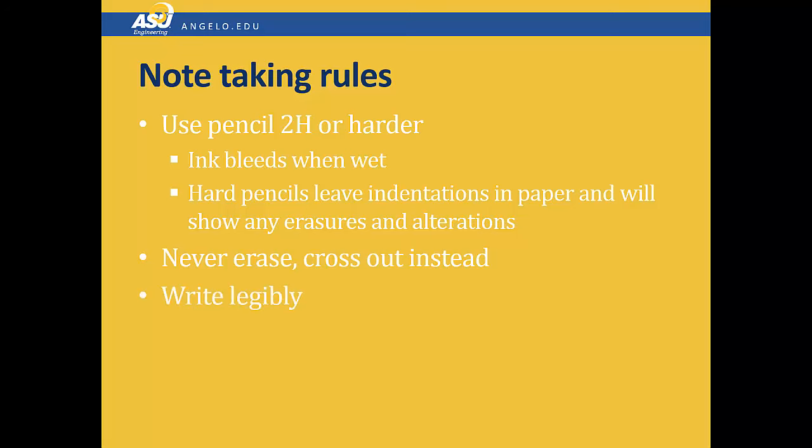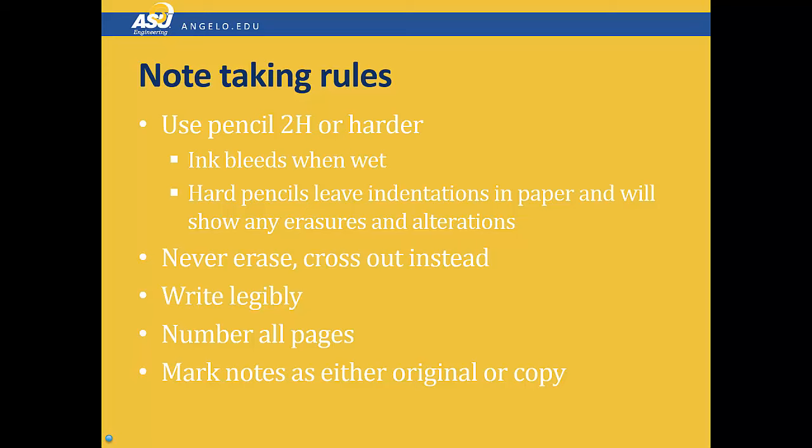Write legibly. It's very important that you write not so you can read it, but so that somebody else can read it. Be sure to number all your pages. When you mark your notes, they must indicate whether they are original or copied notes. You will often be copying notes from another member of your team — that's perfectly okay, but you need to indicate whether they're original or a copy. If you don't write anything down, it's assumed that they are original notes.